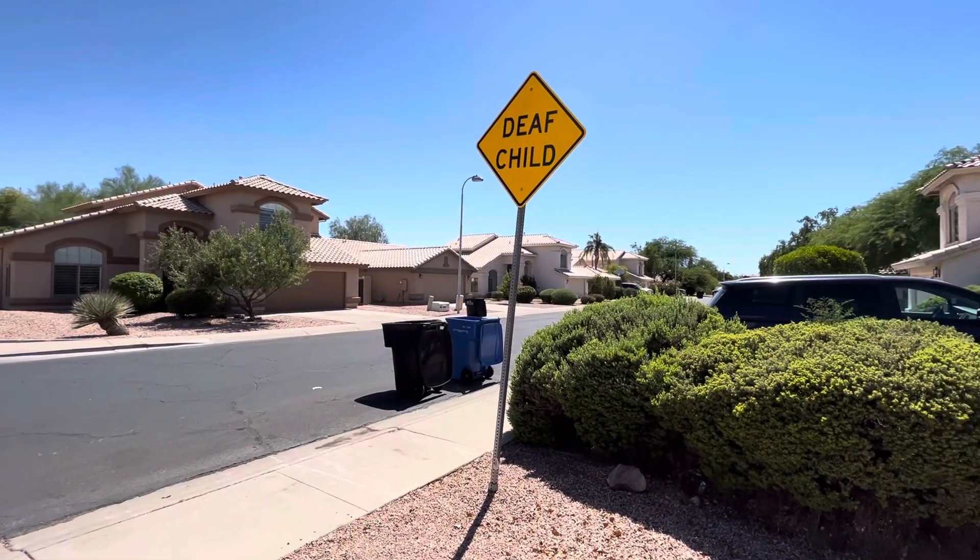These countertops have some type of coating on them — they're not granite. They look like formica with some type of epoxy coating on them. White painted cabinets and then gray bottoms. There's a little spot for a table over here. Looks like there are some new light fixtures, and lots of natural daylight with views of the pool.